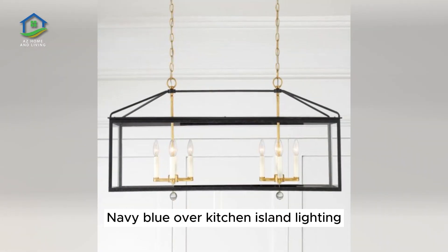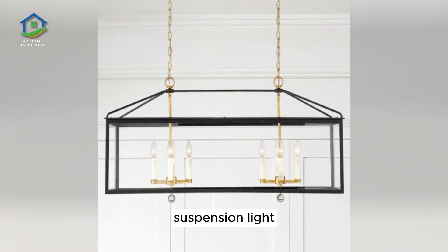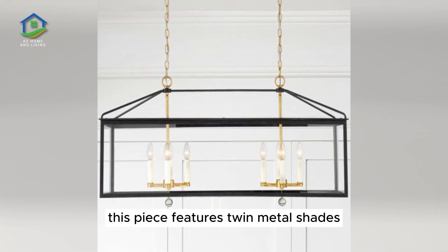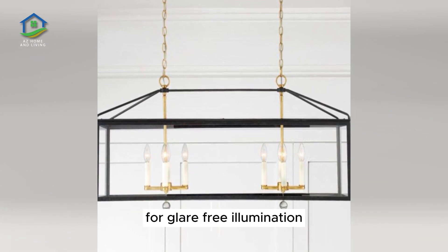Navy Blue Over Kitchen Island Lighting. Playful asymmetries make this over-island suspension light an especially eye-catching addition to a sophisticated kitchen theme. This piece features twin metal shades finished in a dark navy, with milk glass globes diffusing the light for glare-free illumination.